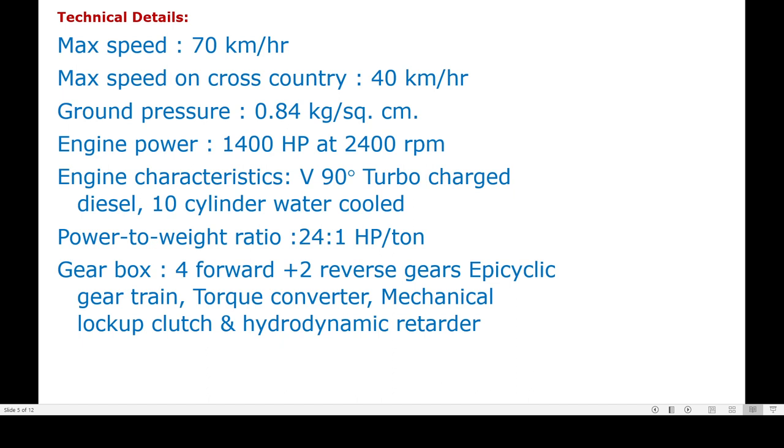The engine is a V90 turbocharged diesel, 10-cylinder water-cooled unit. It has a gearbox with 4 forward and 2 reverse gears, featuring an epicyclic gear train, torque converter, mechanical lockup clutch, and hydrodynamic retarder.